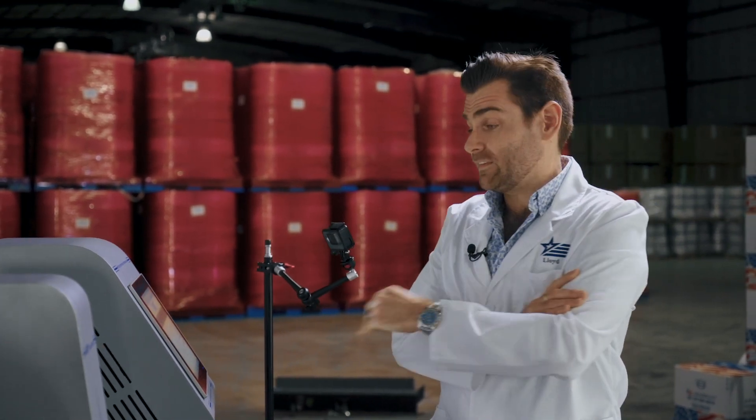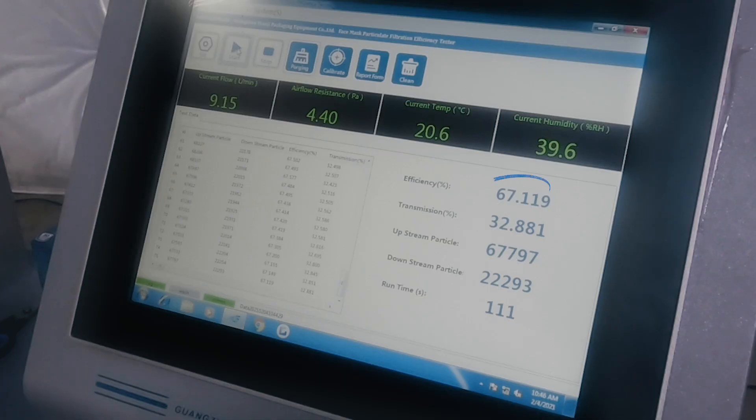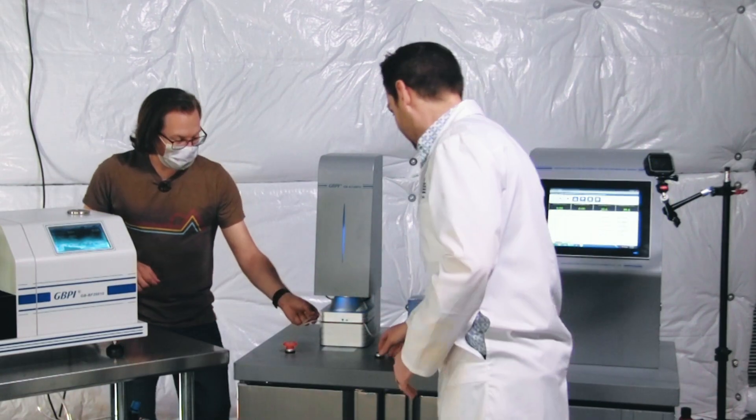The FDA gave temporary emergency approval for 80 manufacturers of KN95. Then they tested them and pulled approval for 66 of them. They found that on average, those ones they pulled authorization for had a PFE that this machine would test at 45%. That's not good — that's like four gators. All right, that's it. 67.1%. I'm going to throw this away because I'm ashamed.